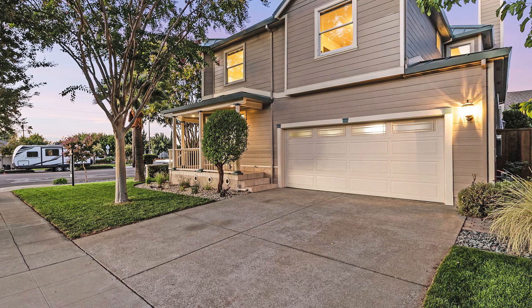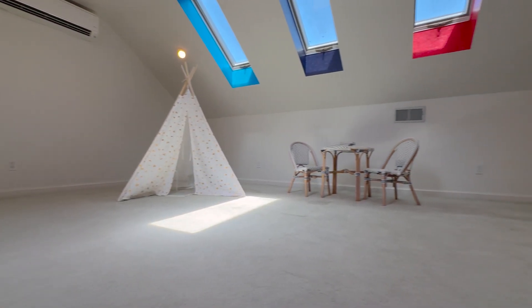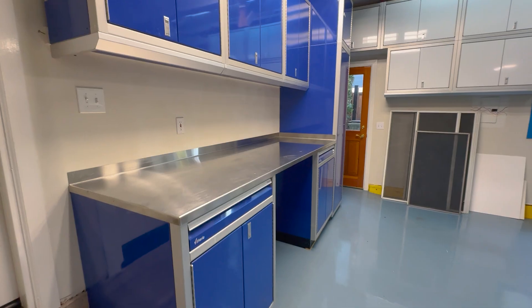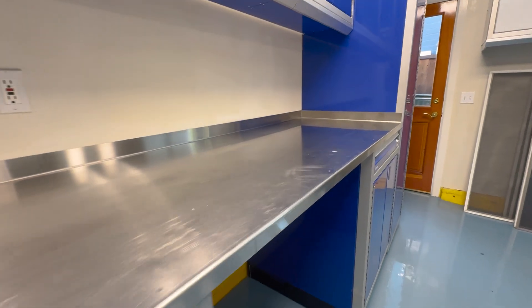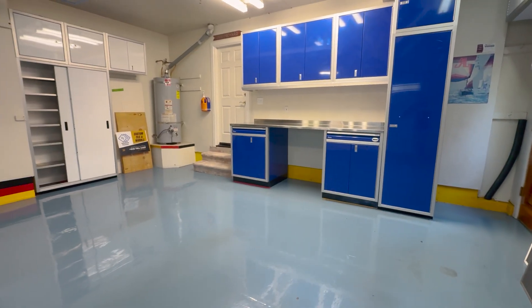This extraordinary home holds delightful surprises including a playful attic bonus room with 250 square feet of versatile space, and a garage outfitted with custom aluminum cabinets, work bench, storage shelves, and epoxy floor.